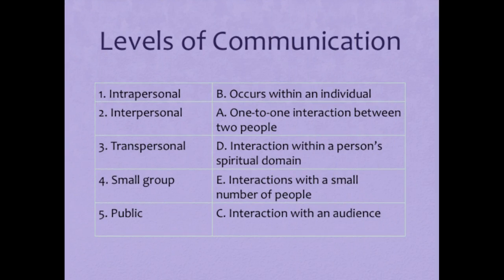Please look over this table and memorize these levels of communication. Intrapersonal communication is one that occurs within an individual. Interpersonal communication is one-on-one interaction between two people. Transpersonal communication is interaction within a person's spiritual domain. Small group communication is interaction with a small number of people, and public communication is interaction with a large group or audience.